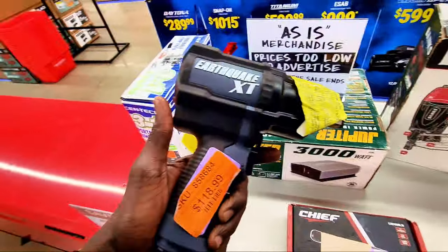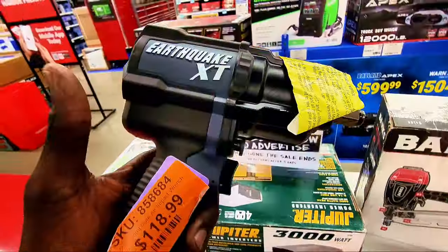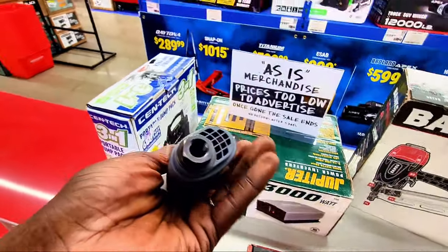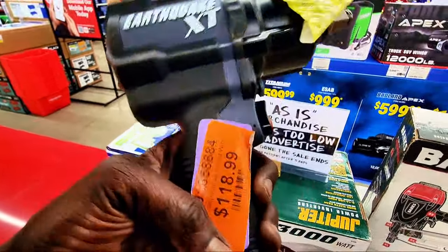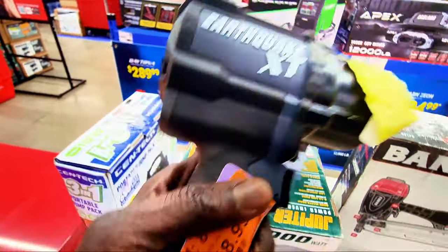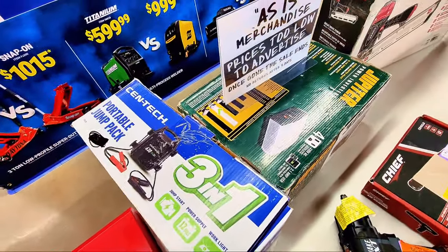Right here is an Earthquake XT — I think this one is an air impact wrench at $118.99. It says composite air impact wrench, so you have to use a compressor to operate it. And this looks like a three-in-one portable jumper, and the price is $45.49.